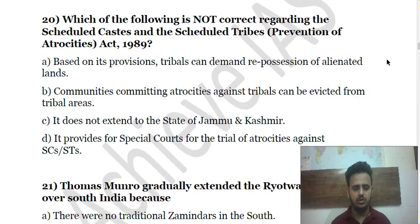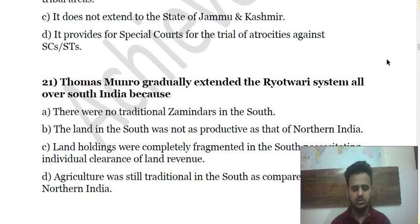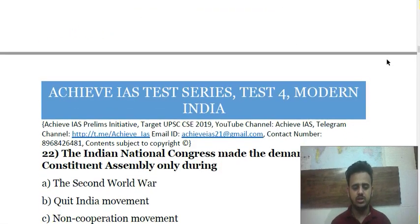Questions 19 and 20 are now visible. Question 19 is about the Ilbert Bill, and Question 20 is about the Scheduled Castes and Scheduled Tribes (Prevention of Atrocities) Act, 1989. Question 21 asks why Thomas Munro gradually extended the Ryotwari system all over South India.